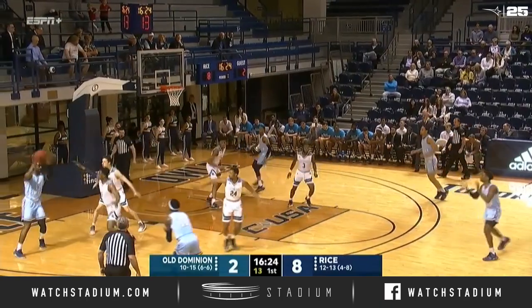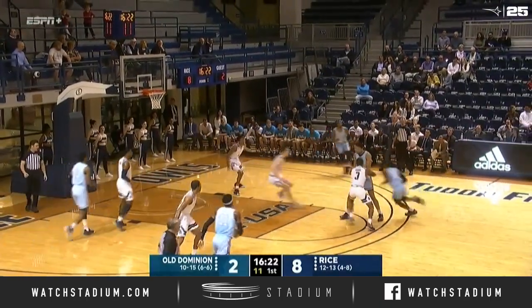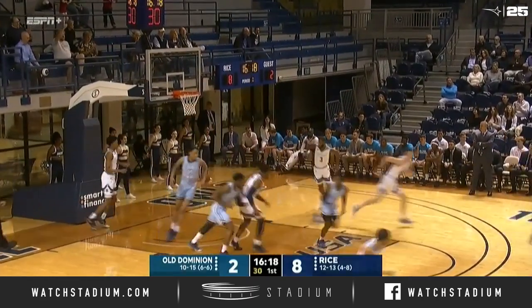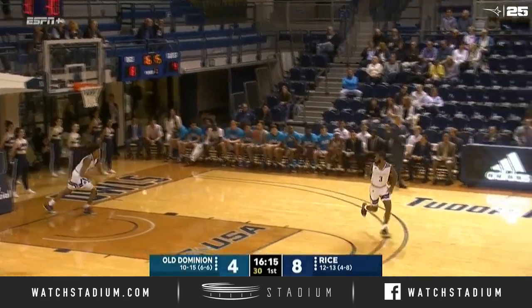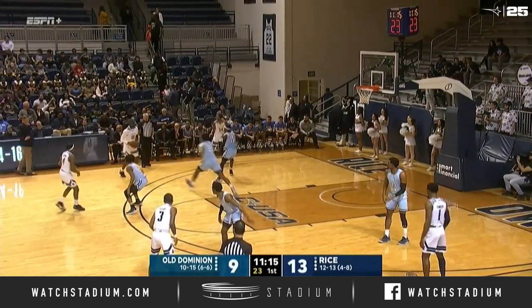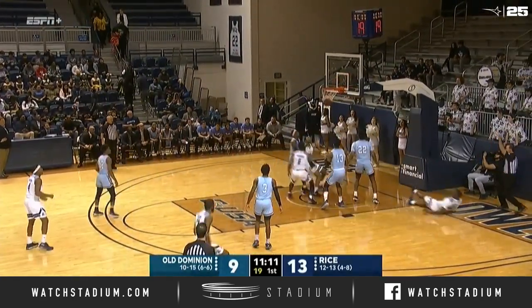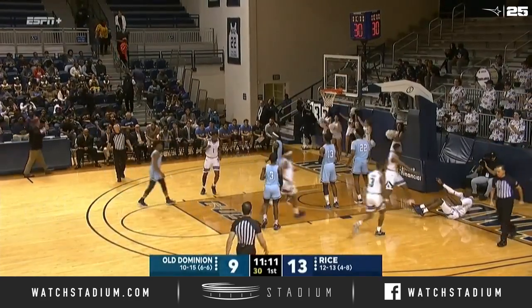It's definitely the tale of two different styles this game. Old Dominion is more of a defensive half-court team. Malik Curry on his drive to the bucket — nice move. Ako Adams back in for Rice, who has been dealing with an ankle injury.